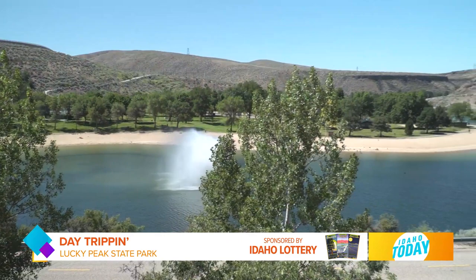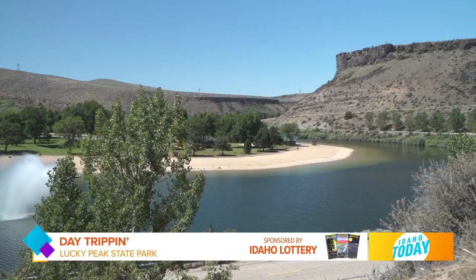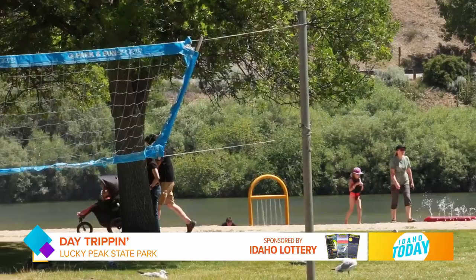A little bit closer to town, at the bottom of the reservoir, is Sandy Point, which is a great family recreational area. Well, Sandy Point's wonderful. It has a really nice sandy beach out there, so if you just like to hang out and have the kids build sand castles or go swimming, it's a very fairly safe environment.